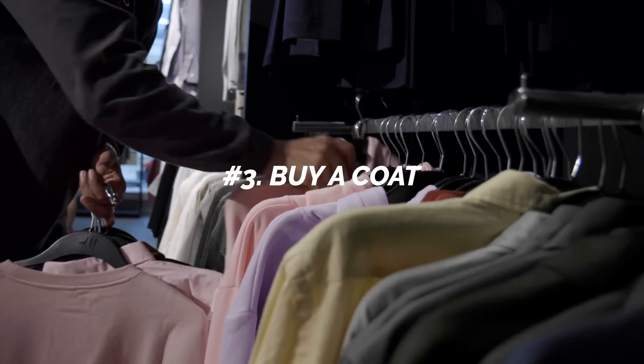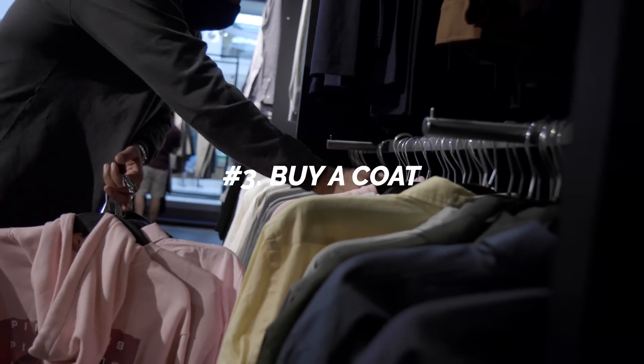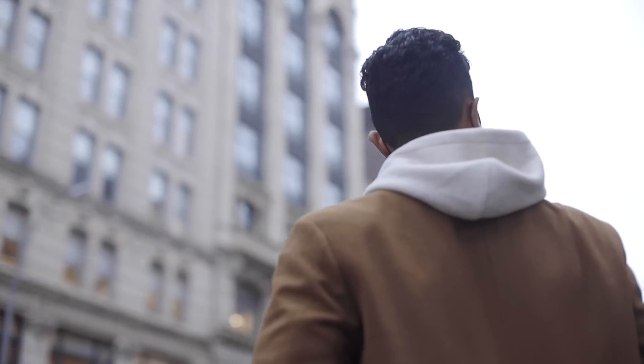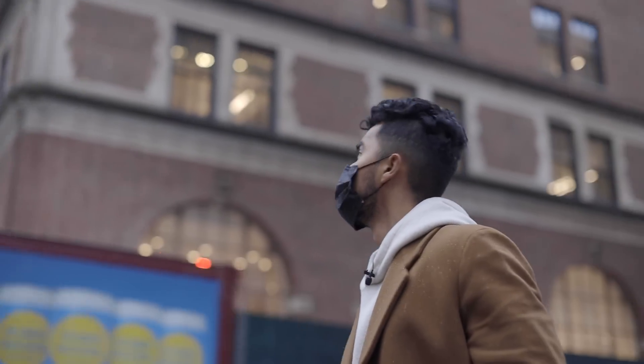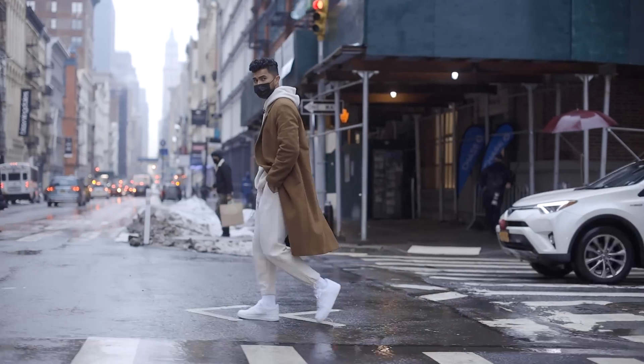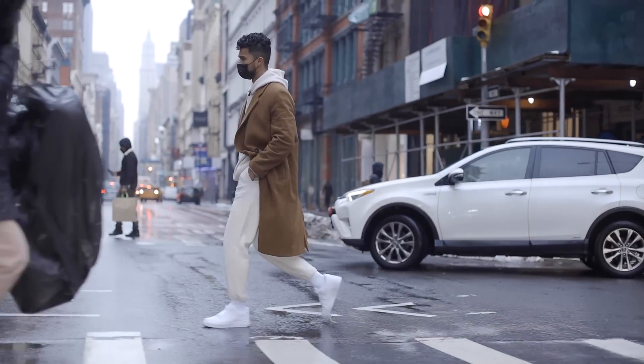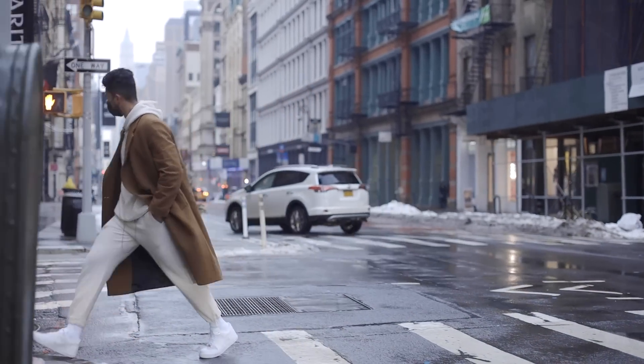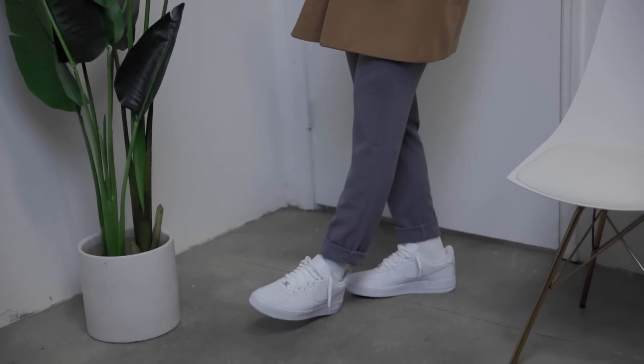Number three: buy a coat. A coat has the power to make any outfit — and I mean any outfit — look better. A coat instantly makes your lines look longer since it covers a lot of the interruptions. You just look sleek, you look classier. And here's the good part: if it fits right, you can literally wear it with anything. You want to wear it with sweats? Bingo. Suit pants and a dress shirt? Go for it. T-shirt, jeans, and some boots? Go for it. A coat, believe it or not, will be your most versatile piece. It'll keep you warm, and no matter what you throw it on with, you're going to look good. That's guaranteed.